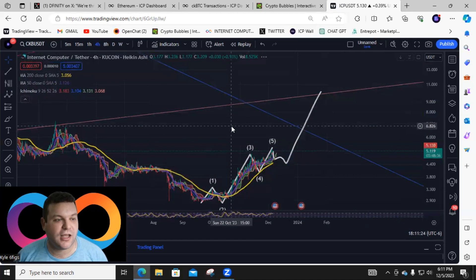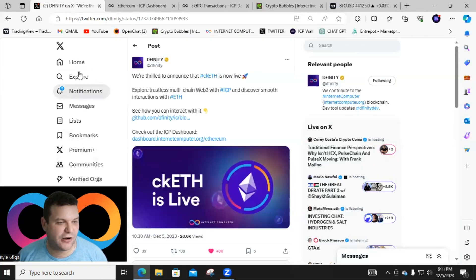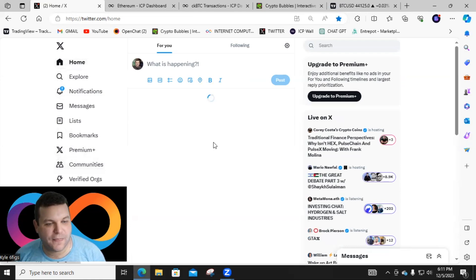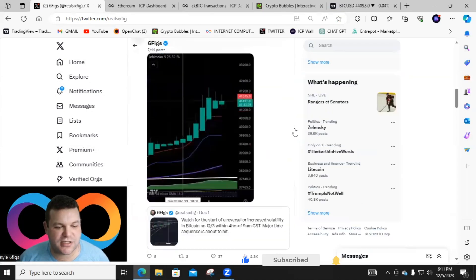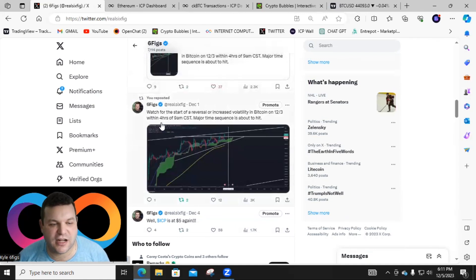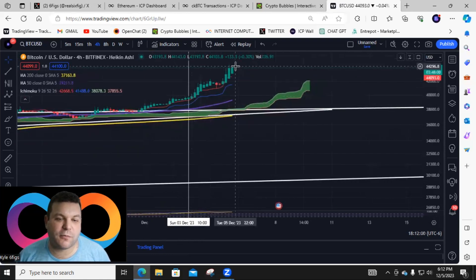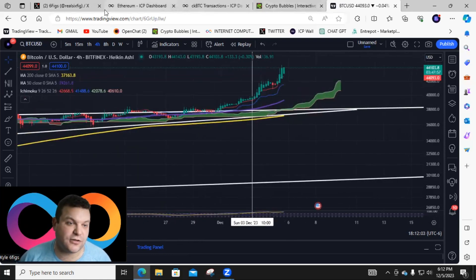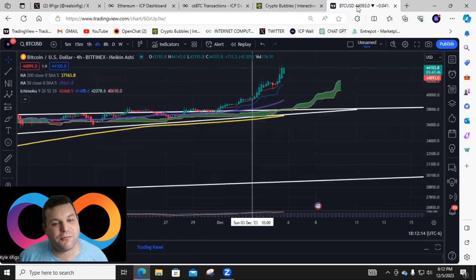We're seeing Bitcoin absolutely pump — let's check that out. Make sure to follow me on Twitter at Real Six Fig, because I predicted the exact time and day Bitcoin would get volatile. I said watch out for Bitcoin on 12/3 within four hours of 9 a.m. — and here's December 3rd at 10 a.m., and this thing just ripped. That's Fibonacci time sequence, folks. Bitcoin is over $44,000 right now — absolutely insane.